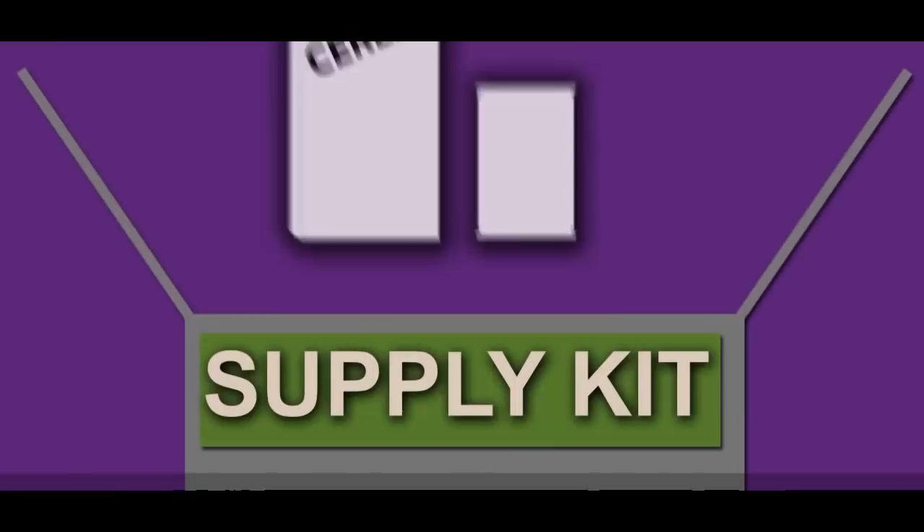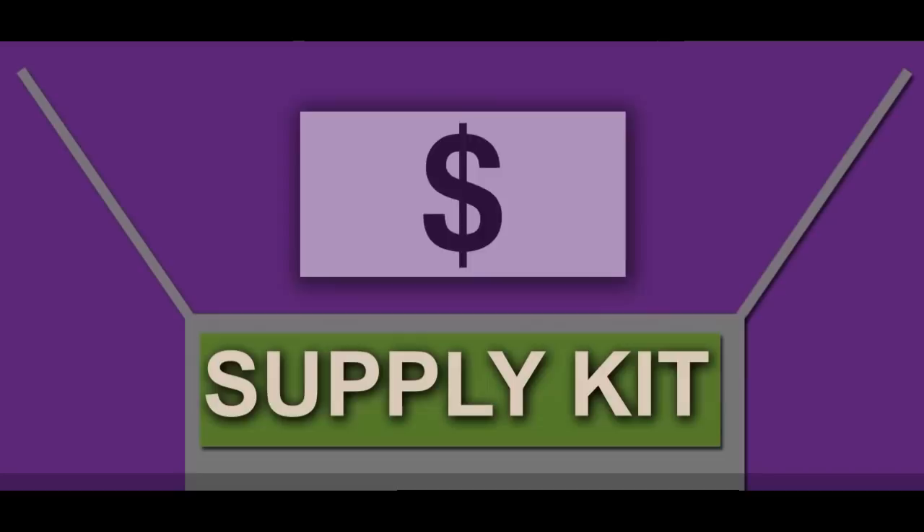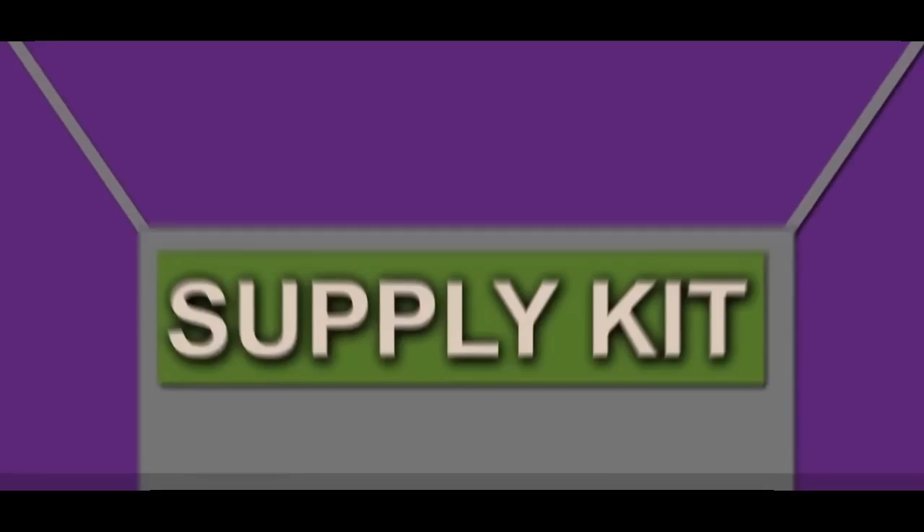Put together a basic emergency supply kit. It should include a three-day supply of non-perishable foods and water — one gallon per person per day — a first aid kit, portable radio, flashlights and batteries, and medications and other essential items. You might also include cash, a helmet, IDs, and a spare set of keys.